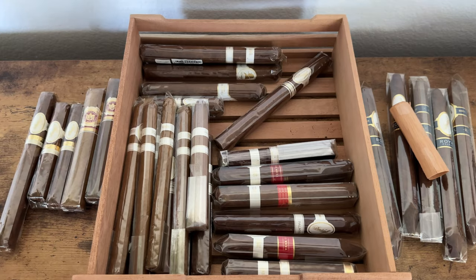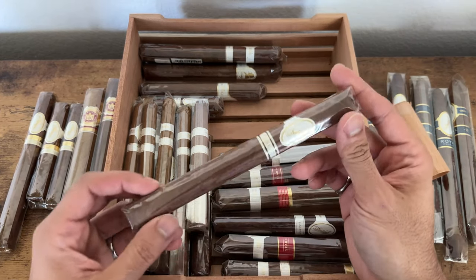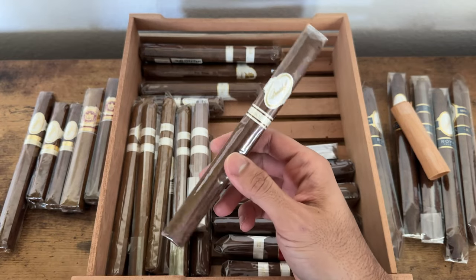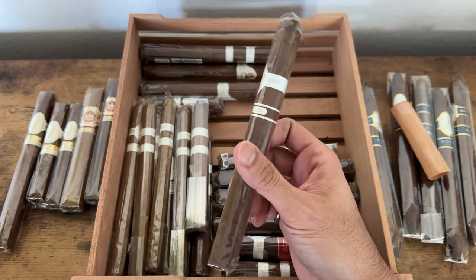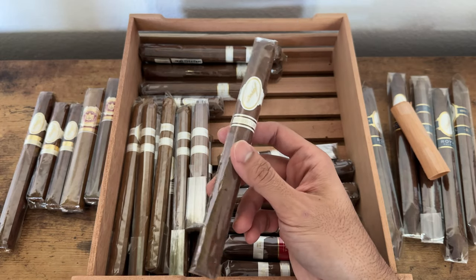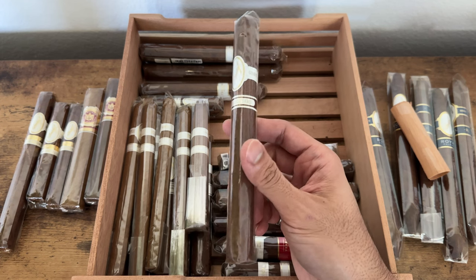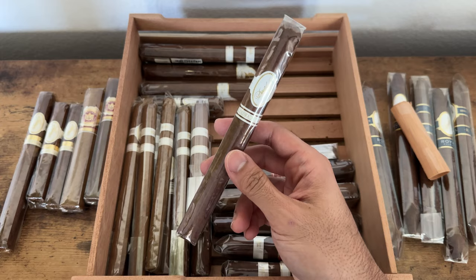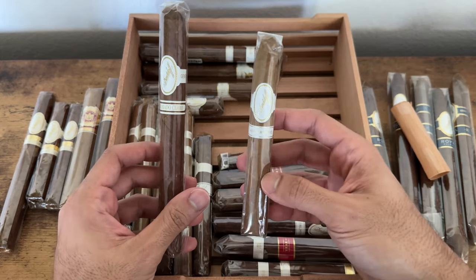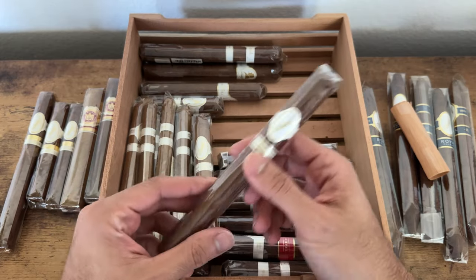What else do we have? The Davidoff Colorado Claro — I haven't had one in this size yet, but I smoked it in the pyramid shape and wow, what an amazing smoke. It was a specialty vitola — like a pyramid, I think it's called the Special Toro Specialty.